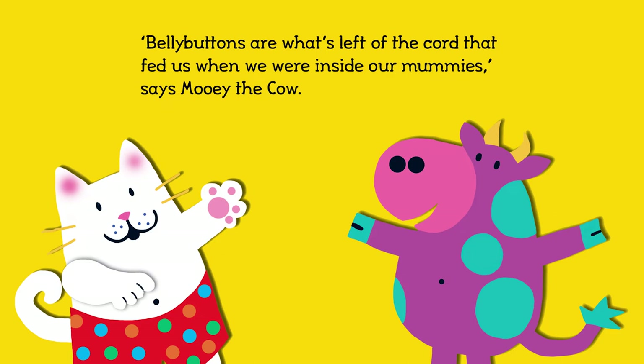Belly buttons are what's left of the cord that fed us when we were inside our mummies, says Mooey the cow.